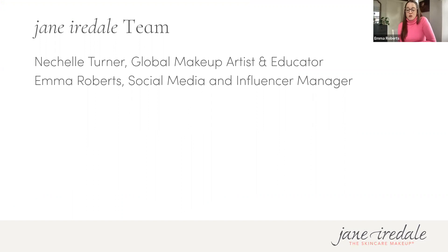Hello, I am the social media and influencer manager. If you hopped on a little early, you will have seen that Nichelle and I like to have a whole variety show whenever we do these masterclasses. So excited to share more about shade matching — Nichelle will present and I'll be answering your questions.